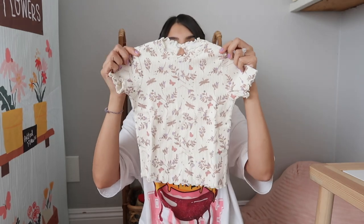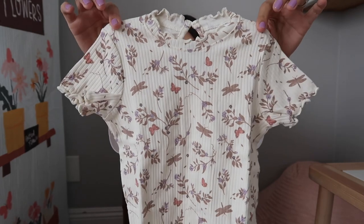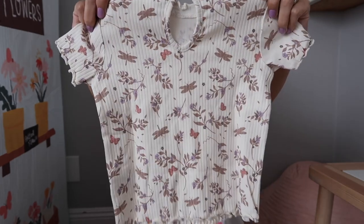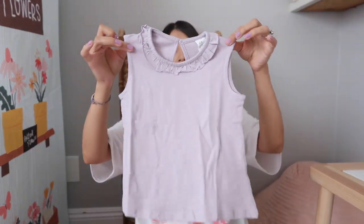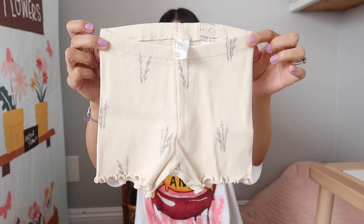These next two tops are from H&M — it was like a little two-pack. This one is ribbed, it has the lettuce detailing along the collar and sleeves, and then it has this little keyhole in the back put together with a little button. It has dragonflies, butterflies, and little flowers on it. Then this little purple top came with it. These next two shorts are from H&M as well and they go perfect with those tops. They're little ribbed shorts — this one has that same floral pattern and this one is just that muted purple color.